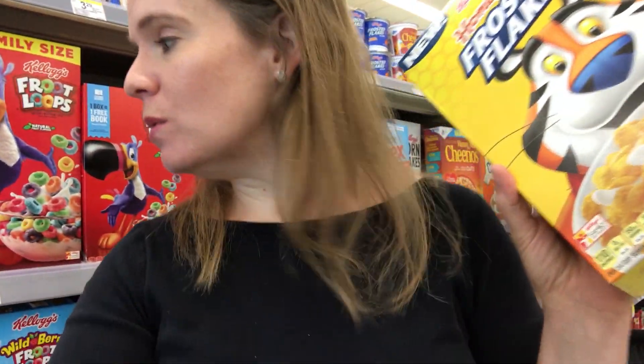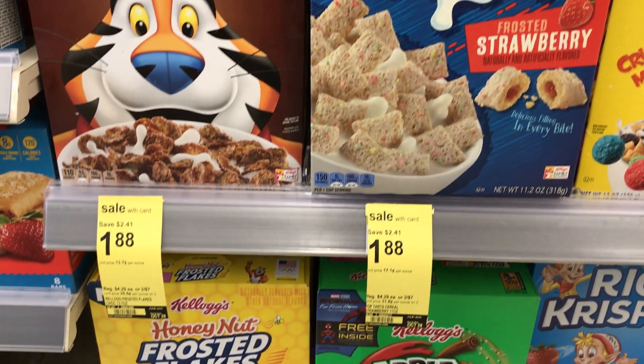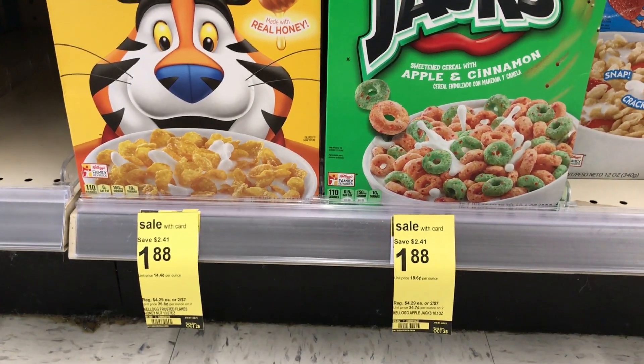There's a sweet deal on cereal this week. Kellogg's cereals are $1.88, and there are a bunch of different types marked on the shelves. We've got printable coupons, an insert coupon from August 25th, and a lot of Ibotta offers — but the Ibotta offers expire mid-week, so shop quickly. After the Ibotta and a printable, one variety comes out to just $0.38 a box of cereal. Most will be less than a buck. Ibotta limits are five, and the sale runs through October 26th.